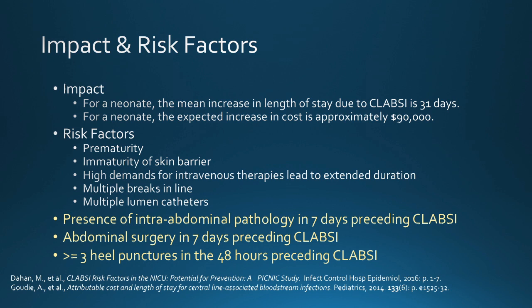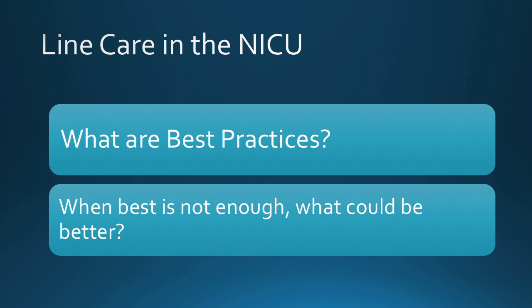Recent data has shown that the presence of intra-abdominal pathology and abdominal surgery in the seven days preceding a CLABSI are recognized as risk factors, as well as three or more heel sticks in the 48 hours preceding the onset of the CLABSI. So when we think about line care in the NICU, what are the best practices? And when best practices are not enough, what might you do to also be better?